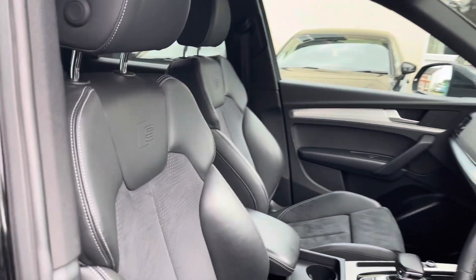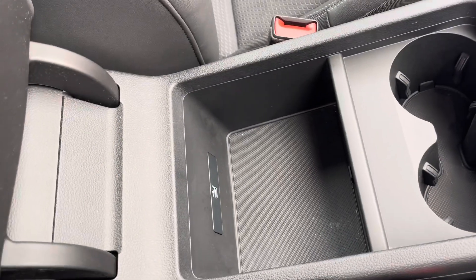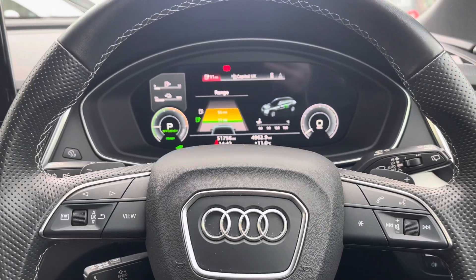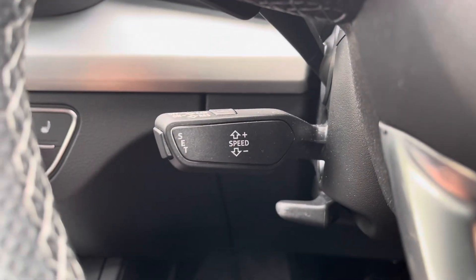Moving into the cabin, you'll find your front sport seats with manual adjustment alongside other features such as USB port, cup holders and storage inside the armrest. The steering wheel features controls for your digital displays and shift paddles. Underneath you'll find your speed limiter and cruise control.